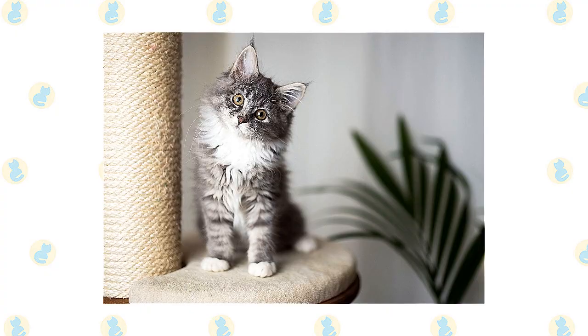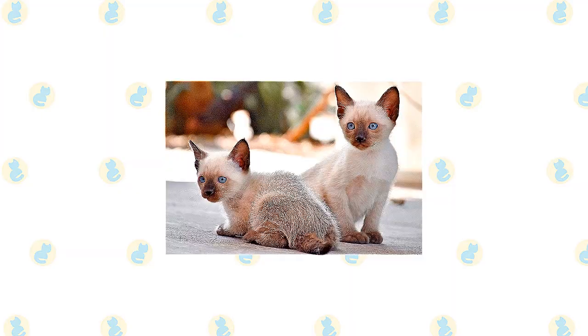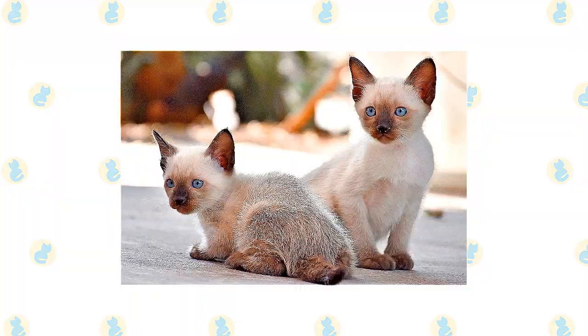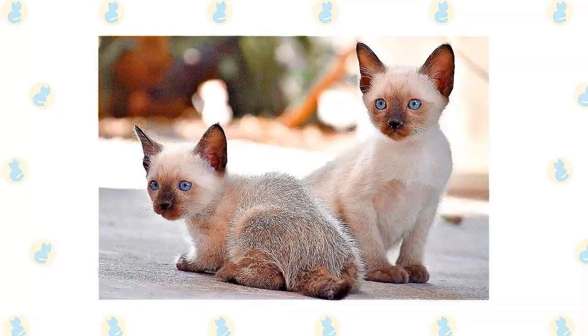The active and social Siamese is also a perfect choice for families with children and cat-friendly dogs. He will play fetch as well as any retriever, learns tricks easily, and loves the attention he receives from children who treat him politely and with respect. They're happy to live with cat-friendly dogs too, thanks to their amiable disposition. Introduce pets slowly and in controlled circumstances to ensure that they learn to get along together.